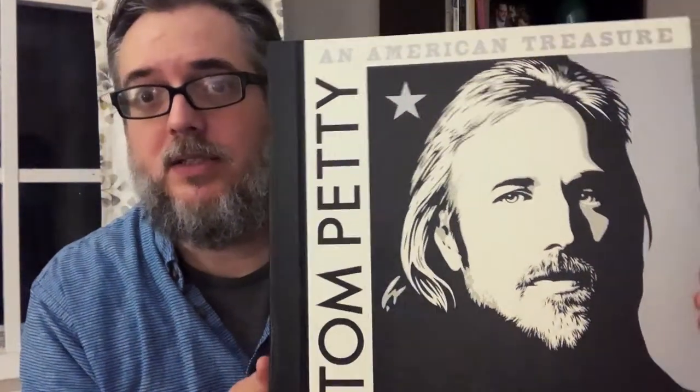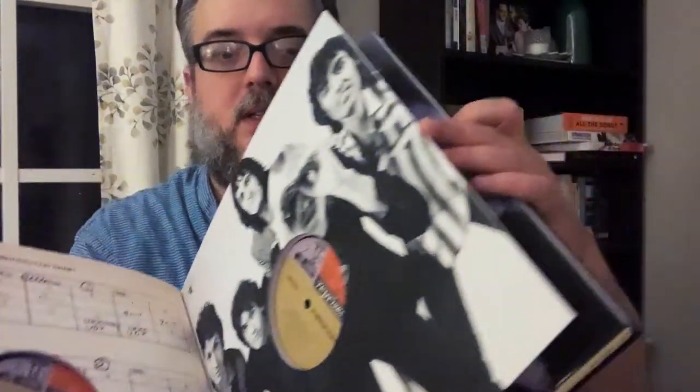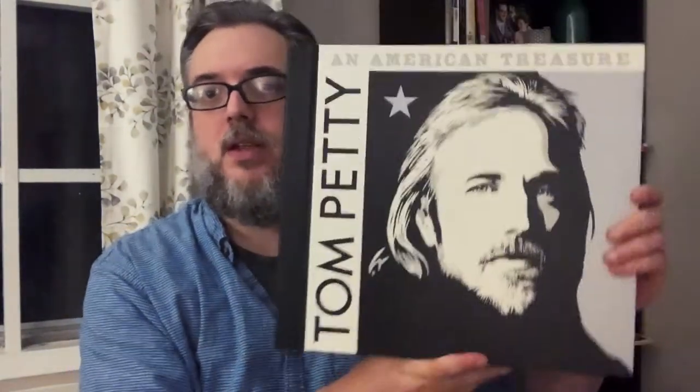This one is kind of hard to show, but it's the Tom Petty American Treasure box. I got this for myself as a Christmas present the year it came out — six records that are bound in this book. You can see the sleeves they're in with those Reprise labels — kind of custom Reprise labels. And this is on the back, which has a book with photos and write-ups and stuff. Yeah, Tom Petty American Treasure box.